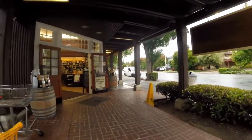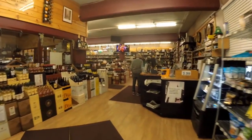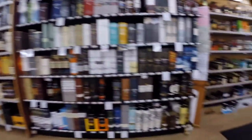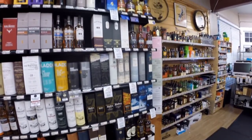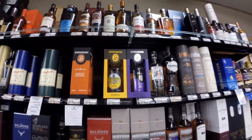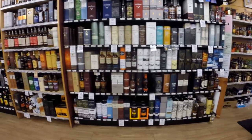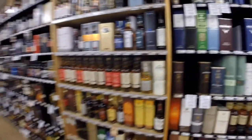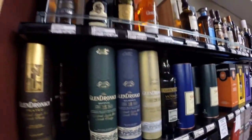Palo Alto Fine Wines and Spirits — it's a great place. Let's go look. Let's go look at the top shelf — it's good stuff up there.